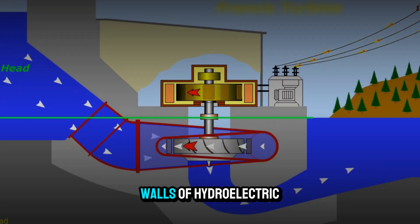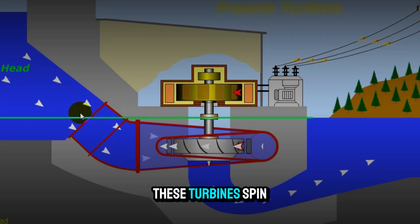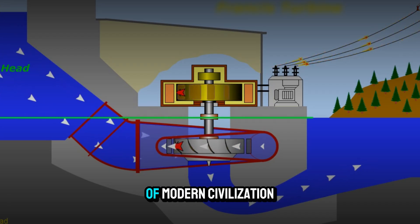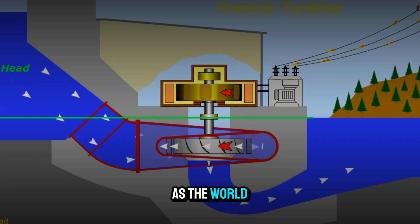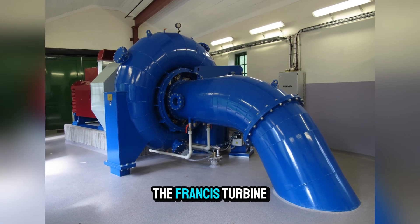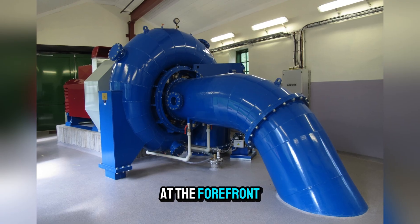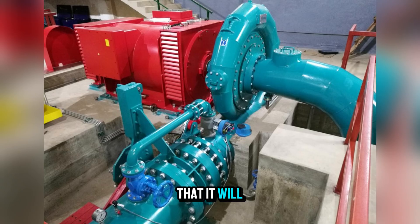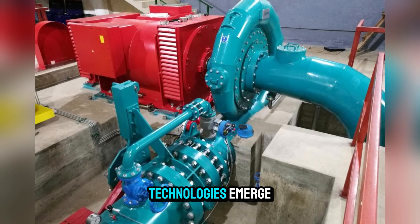Inside the concrete walls of hydroelectric dams, these turbines spin day and night, turning the silent push of water into the lifeblood of modern civilization. As the world moves toward a future where clean energy must play the leading role, the Francis turbine will continue to be at the forefront. Its efficiency, reliability, and adaptability ensure that it will remain vital, even as new technologies emerge.